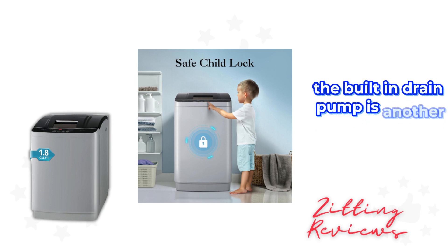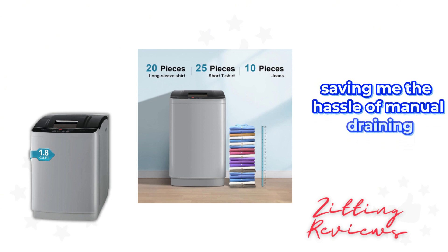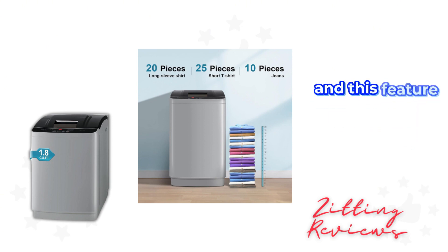The built-in drain pump is another highlight. It automatically removes water after washing, saving me the hassle of manual draining. It's all about convenience, and this feature is a testament to that.